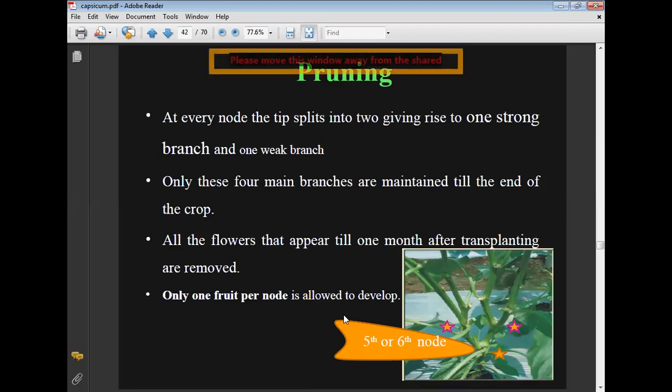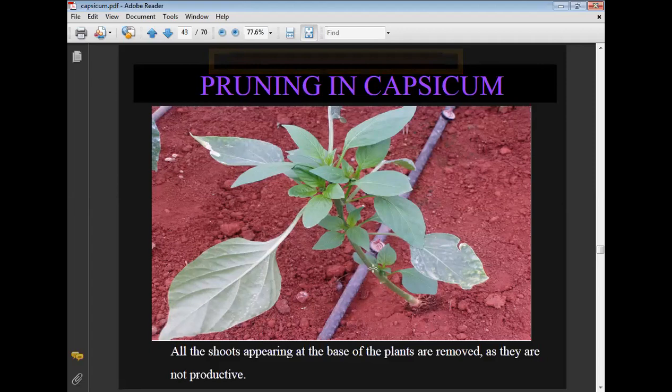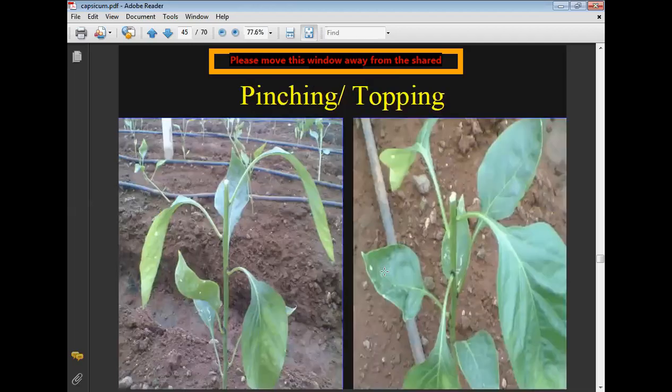All shoots appearing at the base of the plants are removed as they are not productive. Pinching or topping: lateral shoots or branches are pinched at the first or second leaf internode.